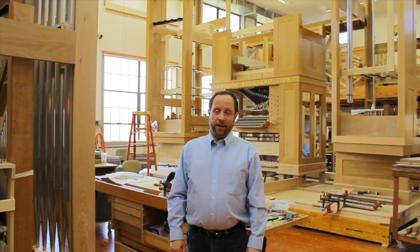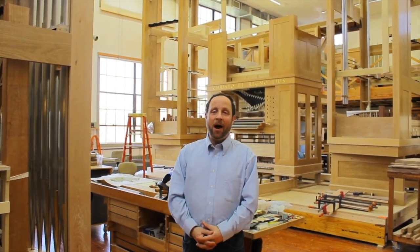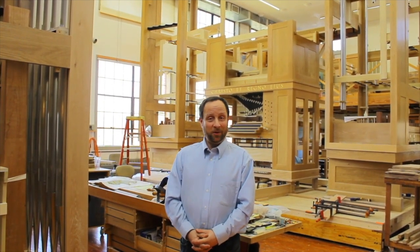Well, that's our tour. Thank you for coming — I left a lot of things out but we didn't have all that much time. Hope you enjoyed it, and keep your eye on the Tailor & Booty website for updates on the construction and installation of this organ. We hope to see you sometime soon. Thank you very much, and thanks for coming — bye!